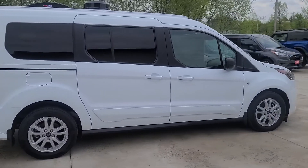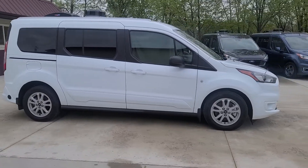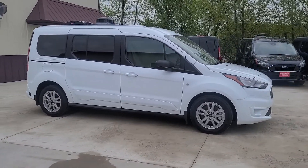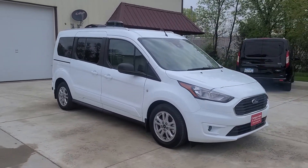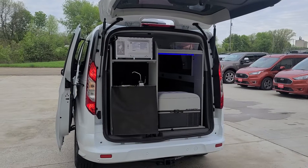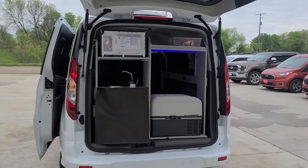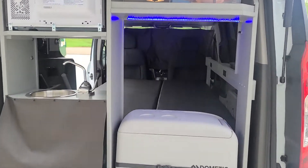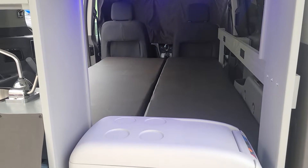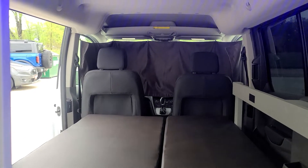Inside you find dual house batteries, a 2000 watt inverter. All Mini-Ts come with a refrigerator, microwave, and sink. There's also a 43 by 72 inch bed that folds up into a comfortable couch sitting position.